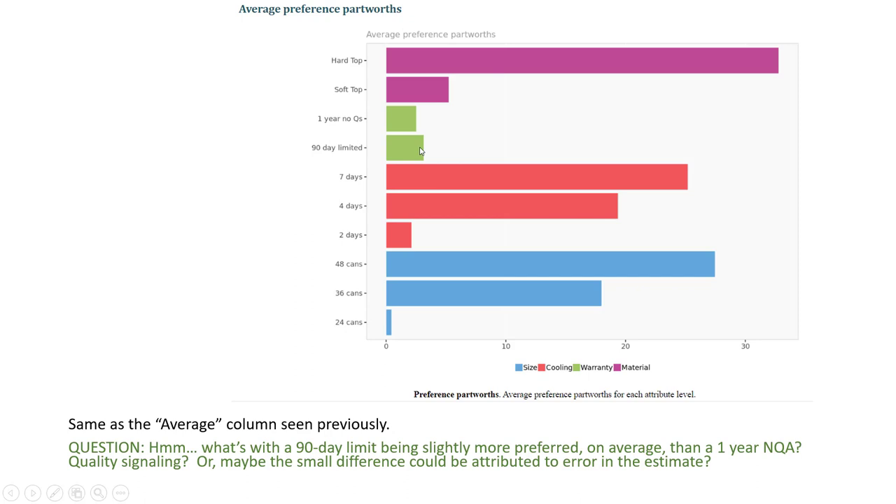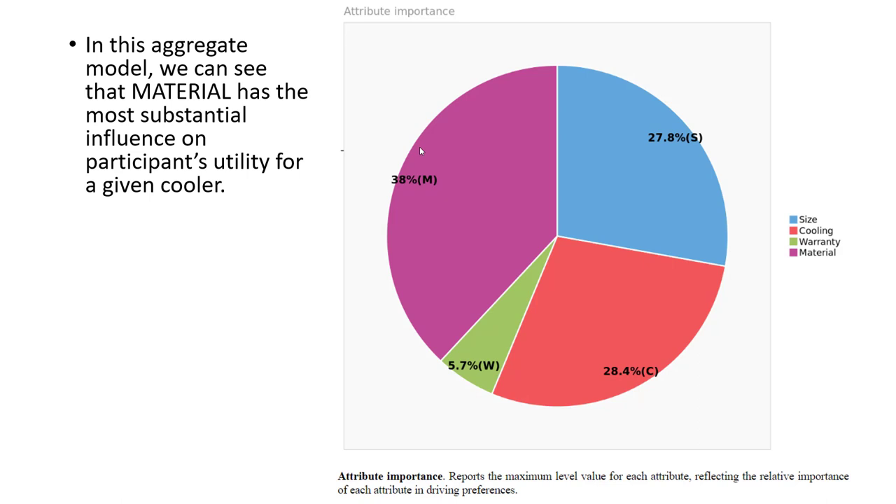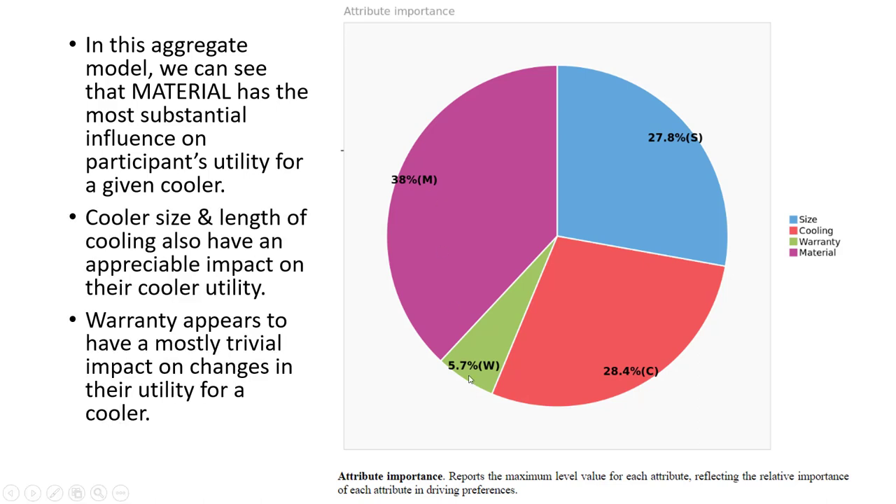Also, the difference between these two warranty options is relatively small. This might just be due to error, imperfect data, or if this is actually real, perhaps consumers saw the one-year no questions asked warranty as a signal of poor quality. This pie chart shows us the relative importance weight of each attribute. We can really see that the material — the hardtop/softtop choice — had the biggest driver impact on someone's overall preference for the cooler. Size and cooling length also had an important role. Warranty, on the other hand, regardless of which version was presented, had relatively small impact on someone's overall preference.